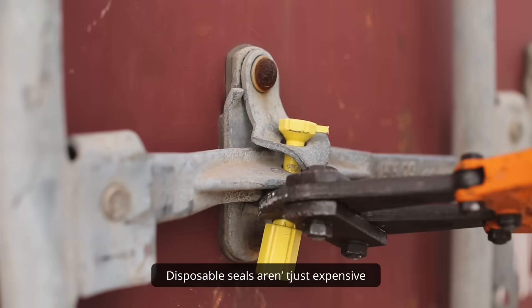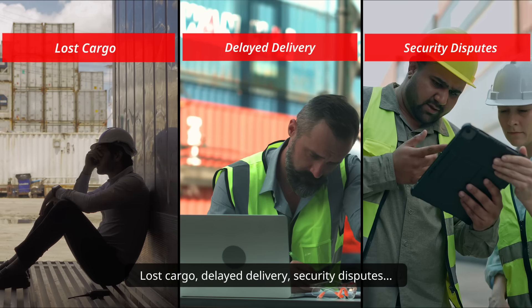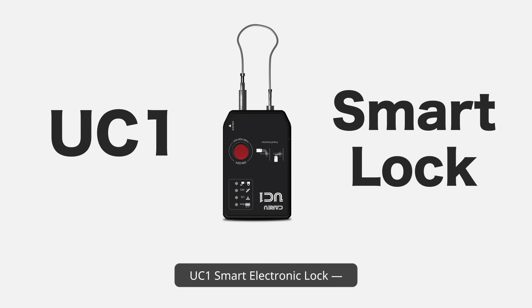Disposable seals aren't just expensive — they can't stop tampering or theft. Lost cargo, delayed delivery, security disputes. Each one costs time and money.